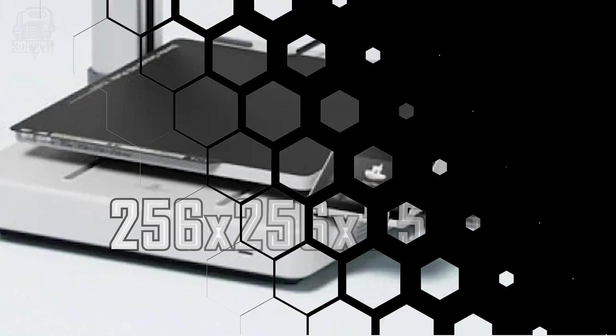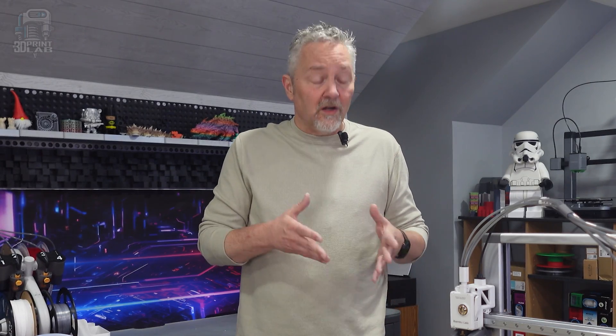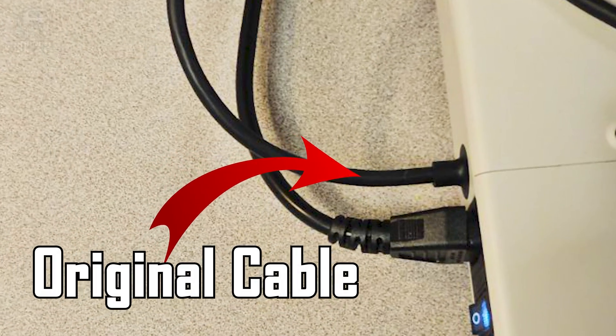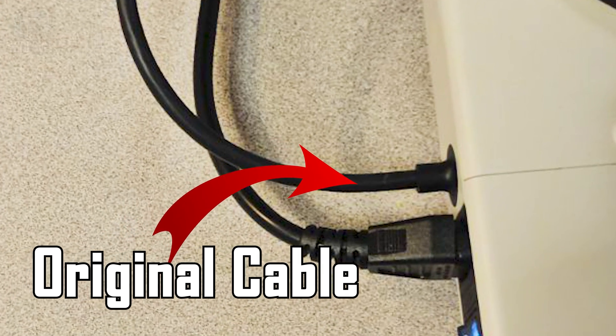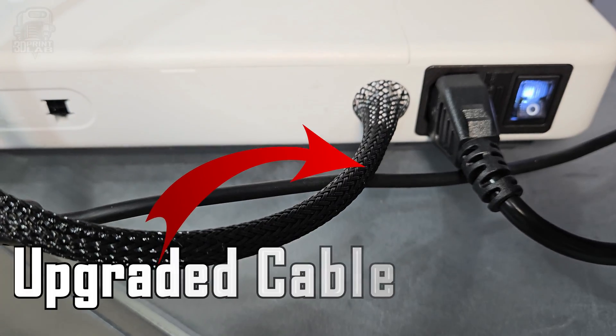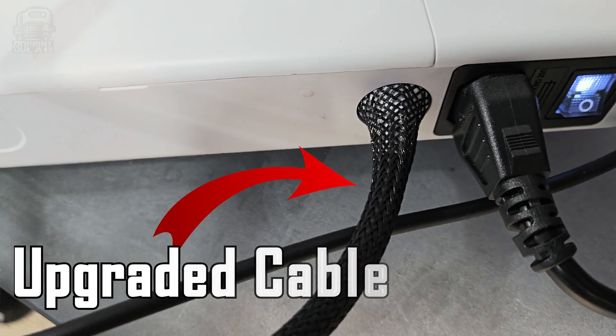The A1 has an extremely nice build plate area of 256 millimeters cubed. Being a Cartesian printer, or bedslinger, a great number of printers in this class are a good bit smaller, usually around 220 millimeters cubed. All new A1s on the market do have the upgraded heat bed cable, which fixes the cause for the recall. This new cable goes all out with Kevlar reinforcement, thicker insulation, extra built-in strain relief, and a lot more.